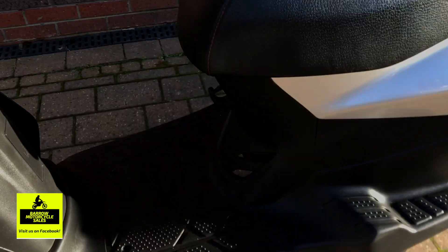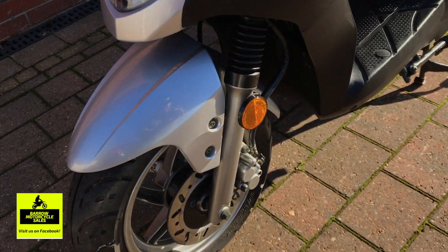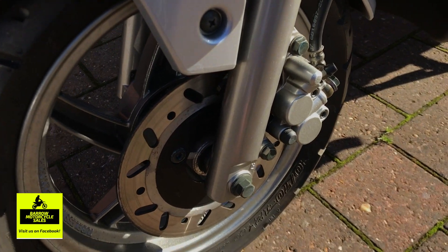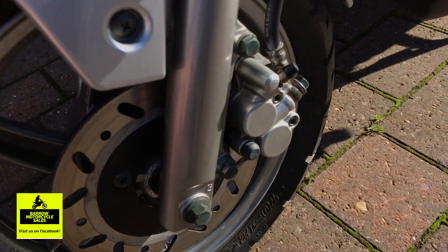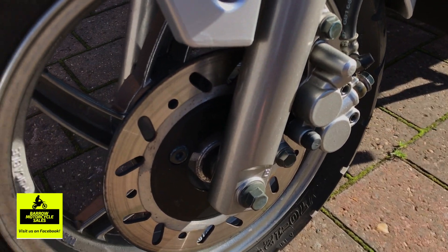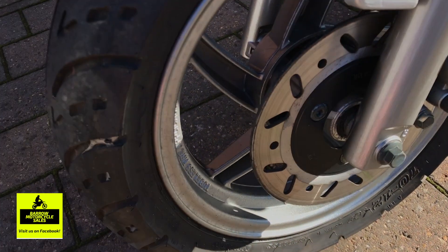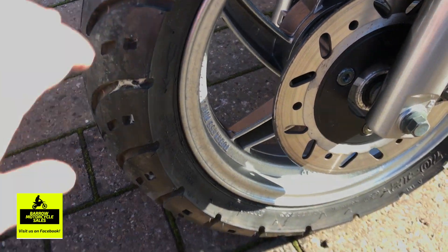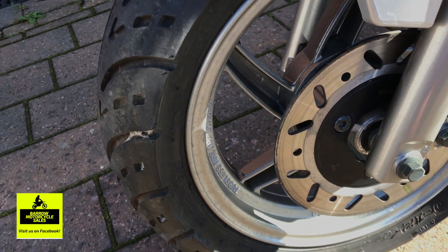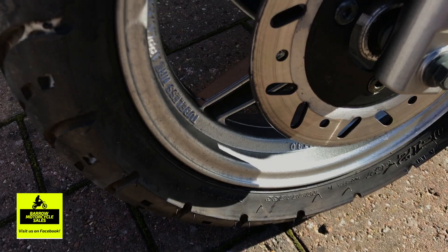Sorry for the filming — the light is a bit harsh today so it may go dark and light. The suspension, as you can see, is really really nice — no scuffs or anything. Same with the brake caliper. The wheels have a few little marks here and there, just some slight discolouration of the paint maybe, but other than that there are no scuffs on the wheels.